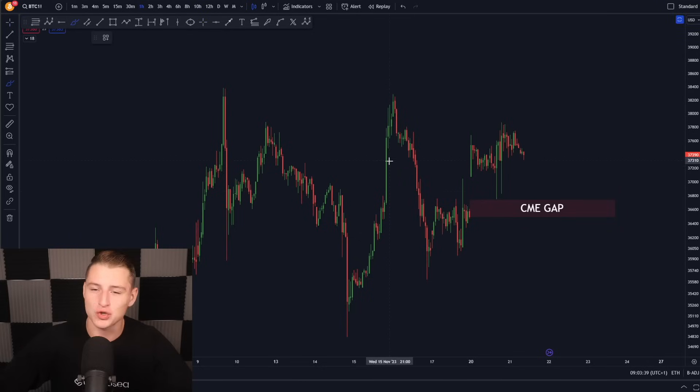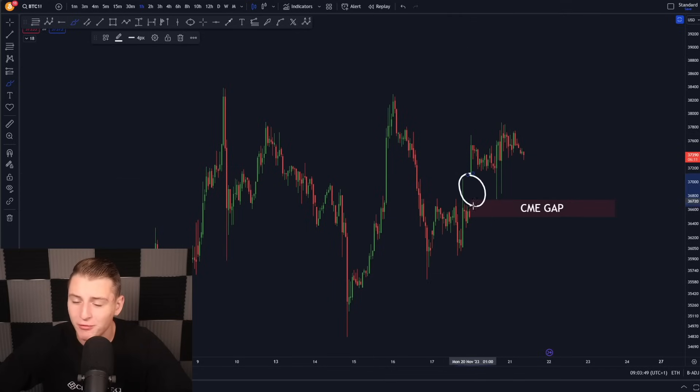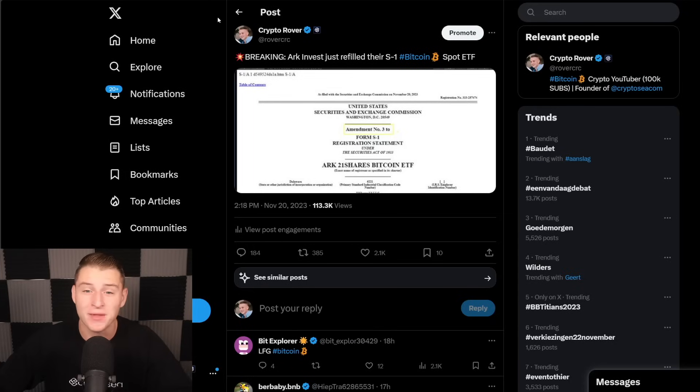Looking at the imminent short term for Bitcoin, we can currently see that Bitcoin still has that CME gap on the lower side. Even though yesterday Bitcoin wicked towards the downside and we were just about to be filling up the CME gap, unfortunately we have not completely filled it up yet. Yesterday we got some news hitting the market: ARK Invest just refiled their S1 Bitcoin spot ETF under amendment number 3.